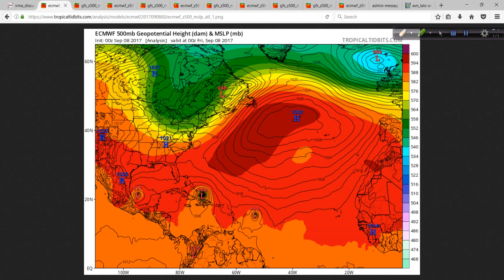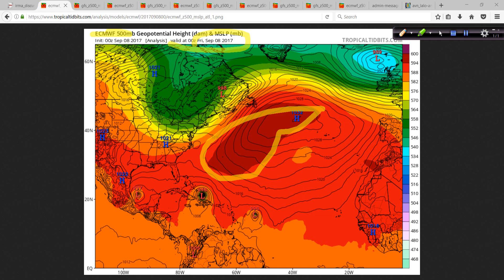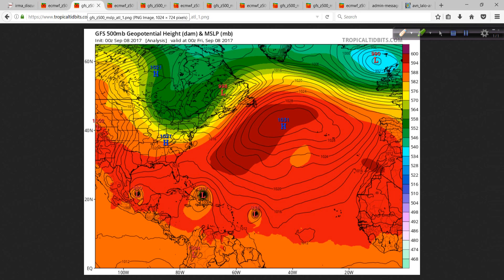Let's look at the Euro. This is the initialization of the ECMWF model, and we're going to compare this to the GFS. This is the initial map, and this is sort of your time zero. Here's your big ridge of high pressure over the Atlantic. There's Irma down there, just north of the coast of Hispaniola — just north of Haiti to be specific. The GFS at that same time very accurately depicted for the most part.